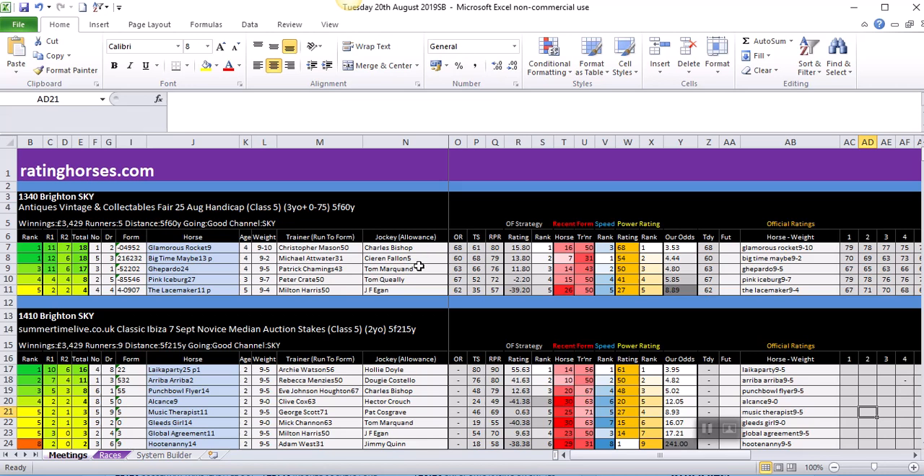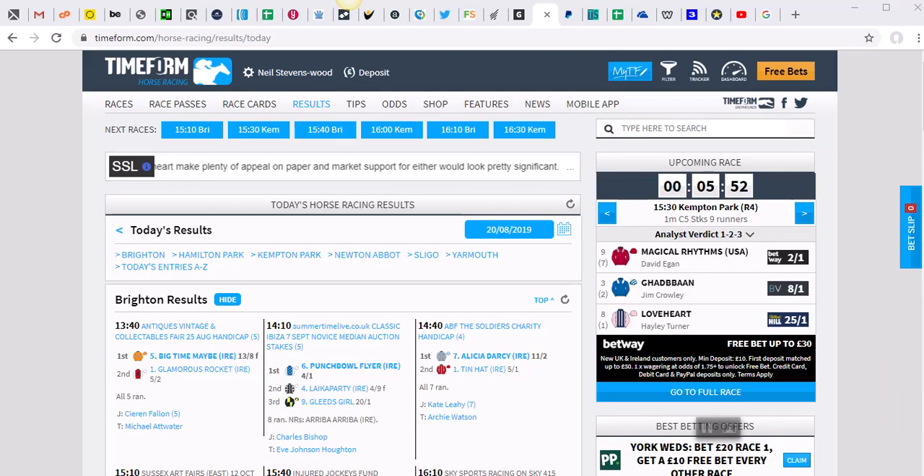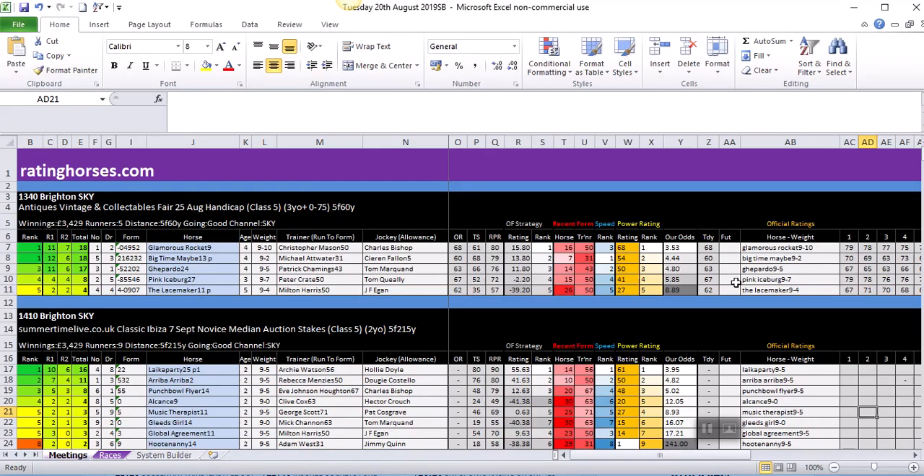Let's see how the race panned out — looking at Timeform for the 1:40 at Brighton. Pretty much as we thought, they finished first and second. Big Time Maybe won at 13/8 and Glamorous Rocket finished second at 5/2. At 13/8 that works out around 2.62, and our forecast to reflect value had Big Time Maybe at around 7/2. Don't let that put you off — we're only trying to find you an edge and offer value. If there's something you really fancy, don't let the hour odds column put you off, but it's there to help guide you to what we think the true price should be.